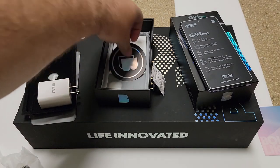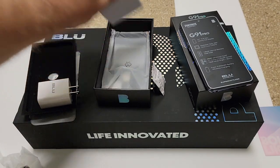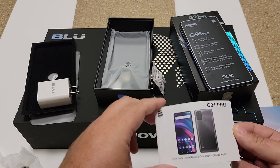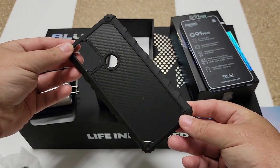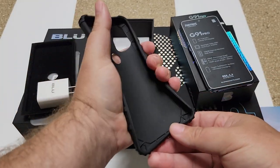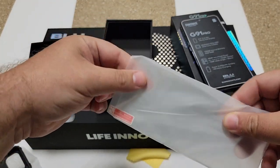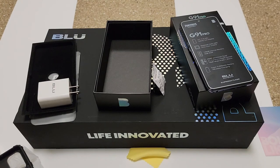You also get your SIM eject tool — something Apple sometimes doesn't include with its thousand-dollar phones — a Blue sticker, hologram logo, and a full-color quick start manual. Then it comes with a nice case featuring a carbon fiber inner with soft TPU around the edges, very rugged with clicky buttons. And it comes with a glass screen protector too.